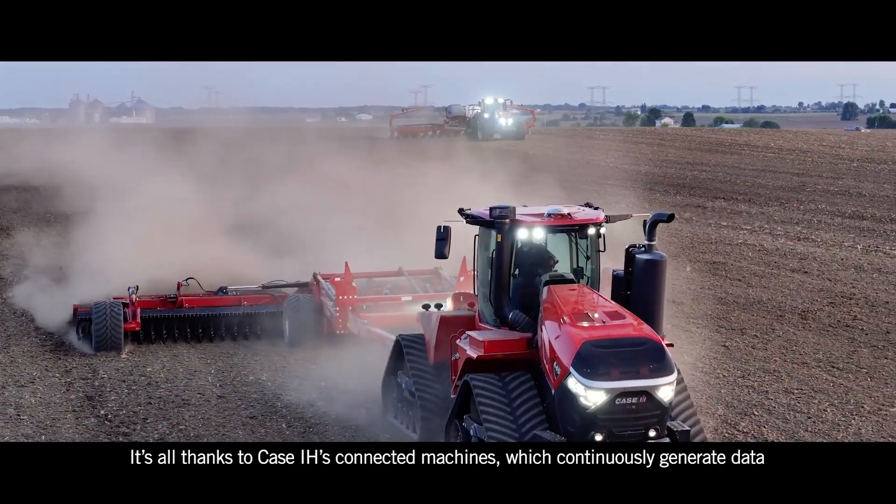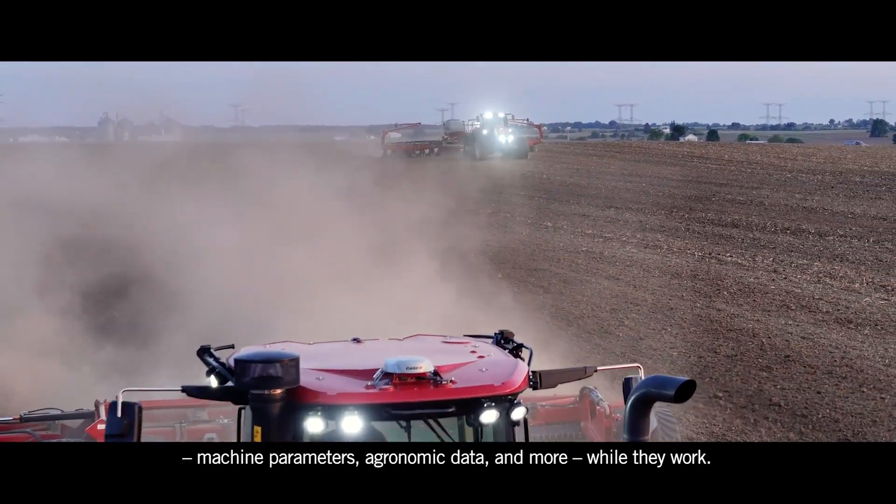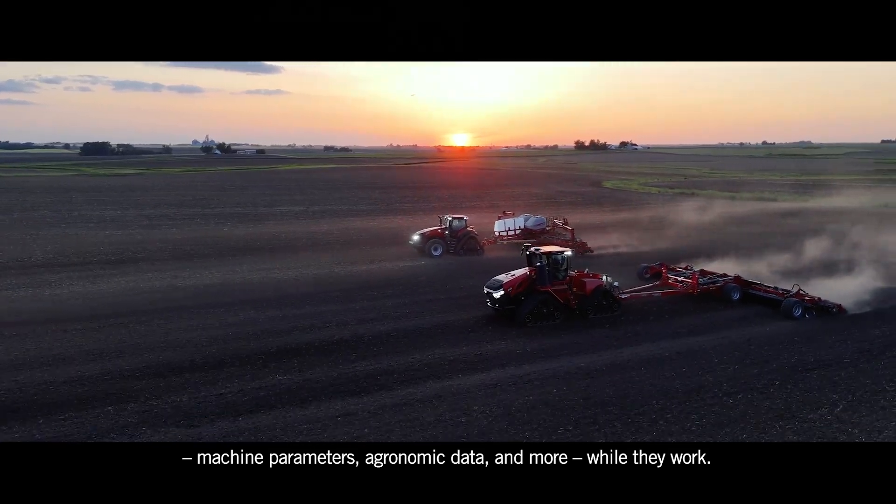It's all thanks to Case IH's Connected Machines, which continuously generate data, machine parameters, agronomic data, and more, while they work.